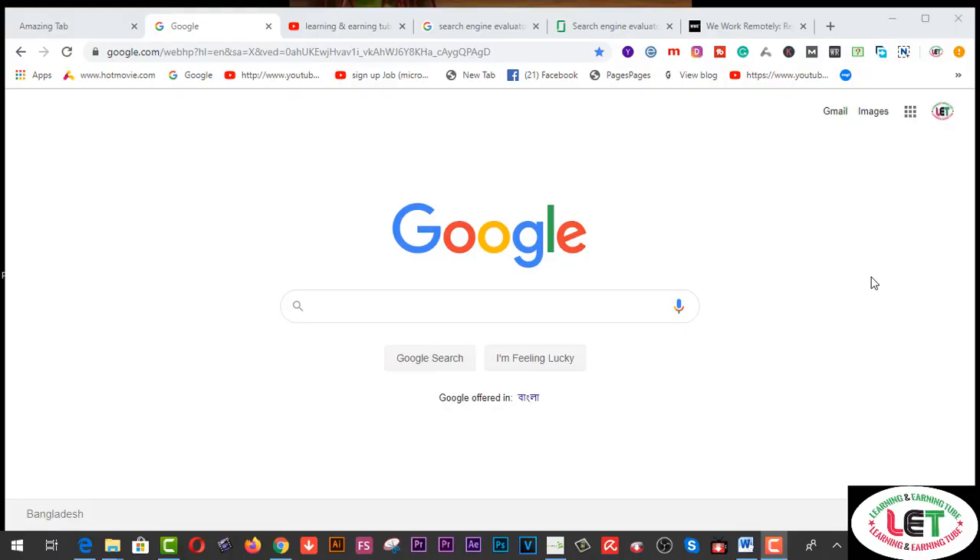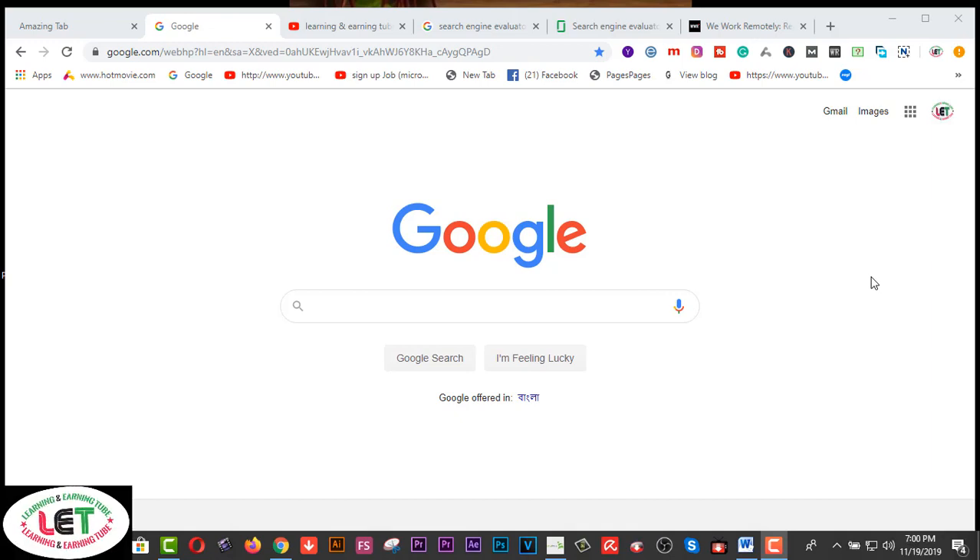Hey, what's going on guys! Today I'm going to share how to generate $10 to $15 per hour by searching Google. This is a pretty cool make-money system by searching Google easily. If you can do this, you can ensure much more income after the day, year, or month.